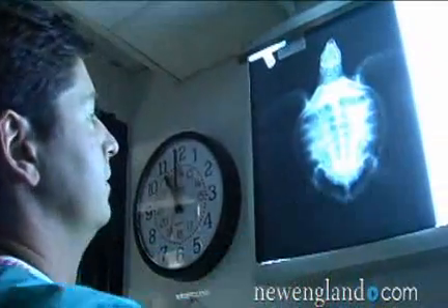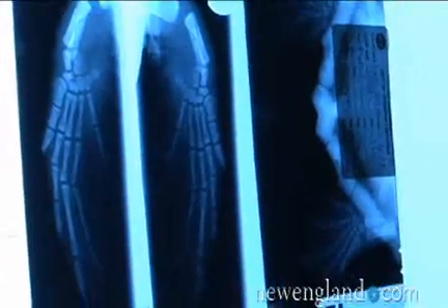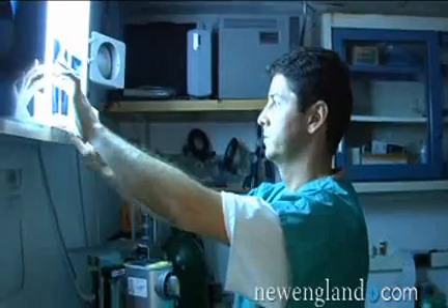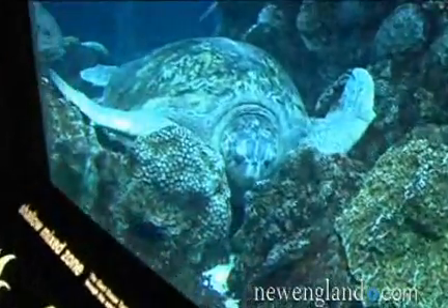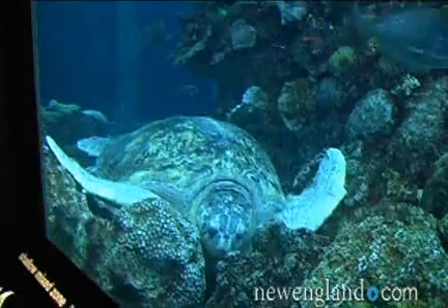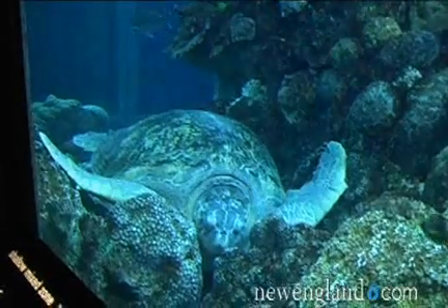We don't know exactly how old turtles can live. There are pretty reliable records of turtles that can be over 100 years. We know that we have one turtle in our giant ocean tank named Myrtle, who is a big green sea turtle. She has been here for 40 years and she was at another aquarium before this for about 20 years. She was full grown when they got her, which takes about 20 years. So she could easily be 80 or 100 years old — we don't really know.